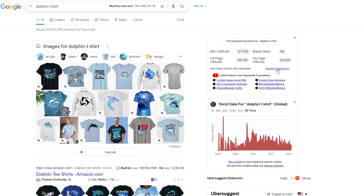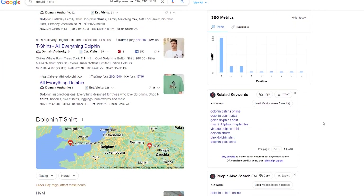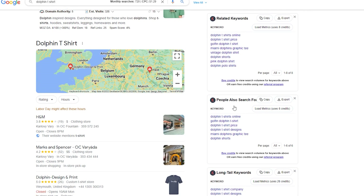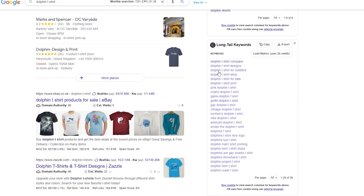When I scroll down, I get trending graphs for this keyword, and when I scroll down again under the Ubersuggest table, I get a few additional tables with all the most searched related keywords. And here the fun begins. As you can see, I have related keywords, people also search for keywords, and long-tail keyword variants for my search term. This is why I love this extension — it helps me find keywords I never thought of.